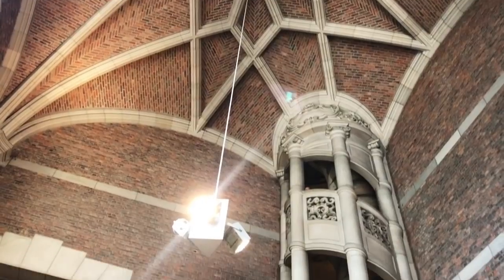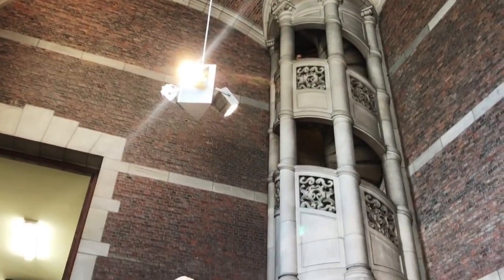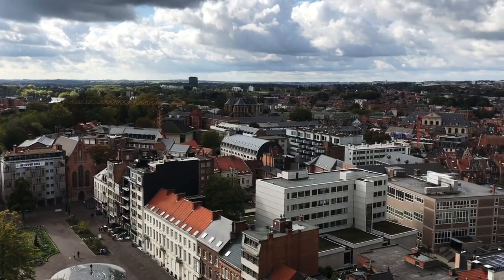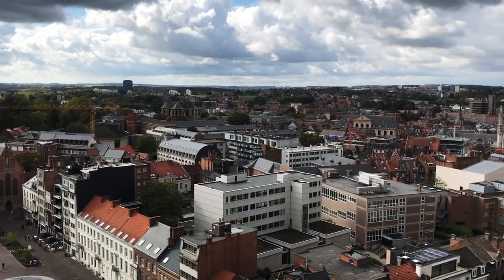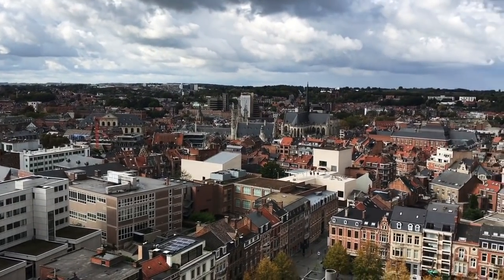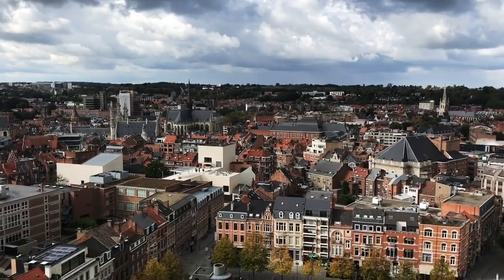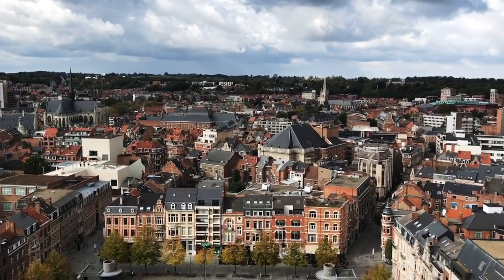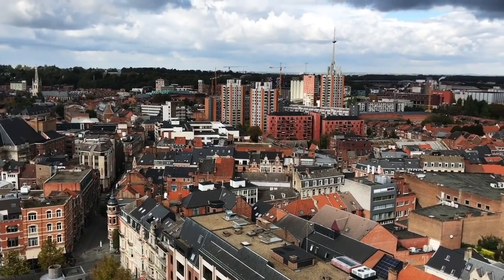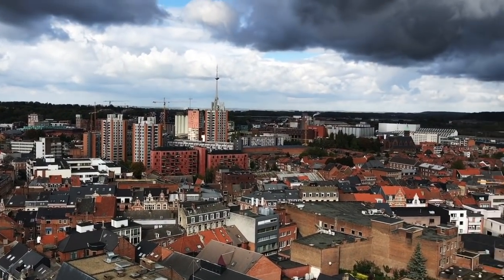Now we're going to climb up to the top of the tower and see what we can see. And a pretty nice view of Leuven — we have the center of the town, St. Peter's Church, I live somewhere in that direction, the square in front of the university library, all of Leuven towards the north, the brewery, and more.